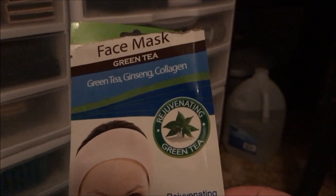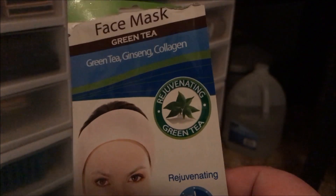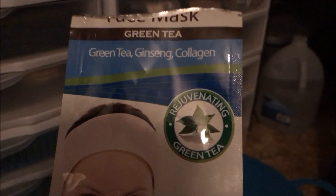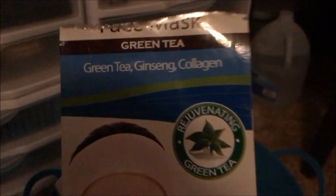Then I used up a couple of masks — I used up a lot more than this, but I'm just going to show two of them. These are face masks from Dollar Tree, the Green Tea, Ginseng and Collagen Mask by the Greenbrier Company. Some people don't like them, but I like them — they're cooling, they just feel good to me. And I used up two of those.